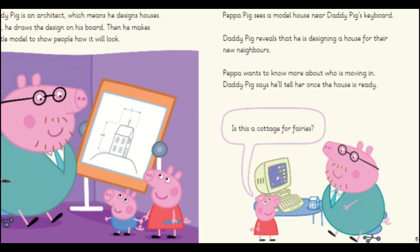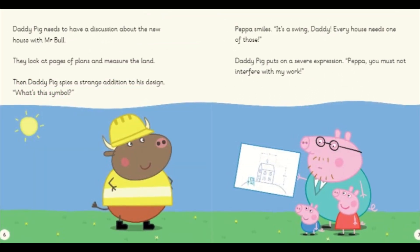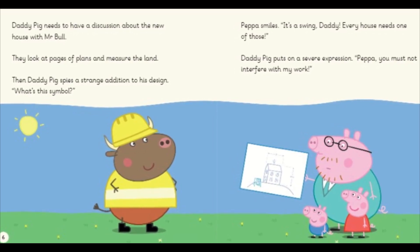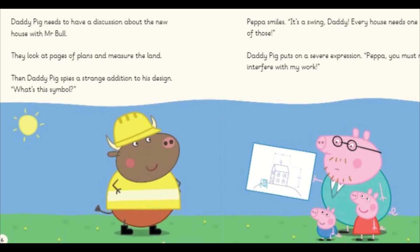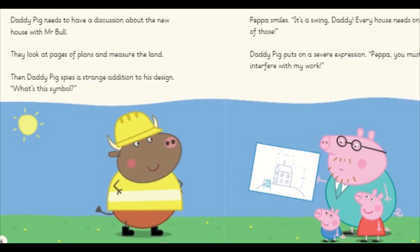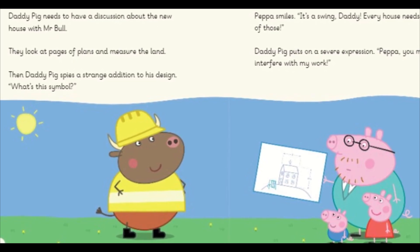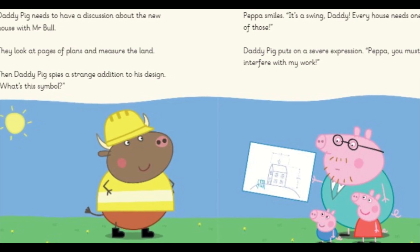Is this a cottage for fairies? Daddy Pig needs to have a discussion about the new house with Mr. Bull. They look at pages of plans and measure the land. Then Daddy Pig spies a strange addition to his design. "What's this symbol?" Peppa smiles. "It's a swing, Daddy. Every house needs one of those."